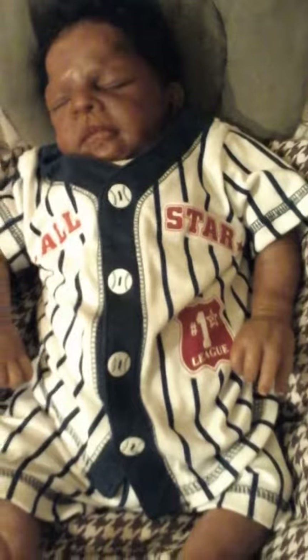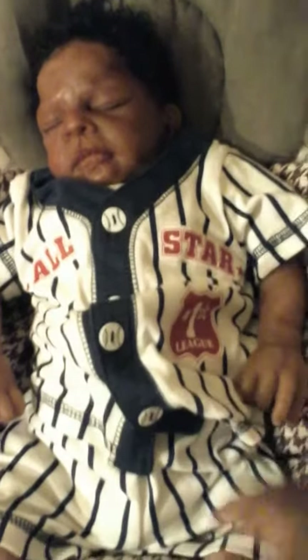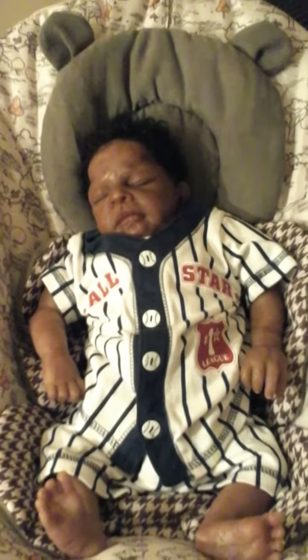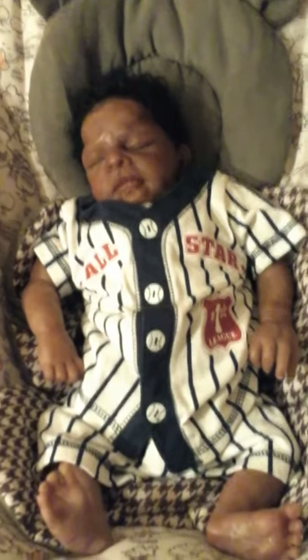And he has his little shorts on. He looks so cute. So these are my babies for theme Thursday. I thank you guys for watching.